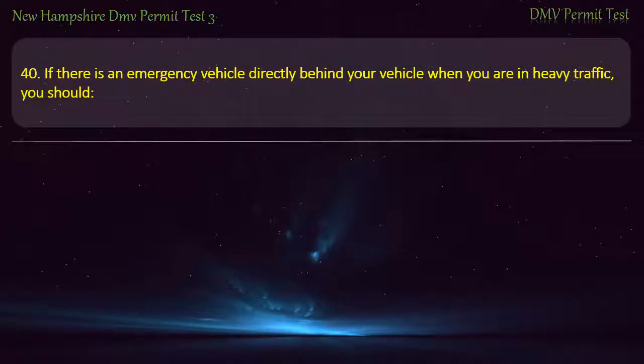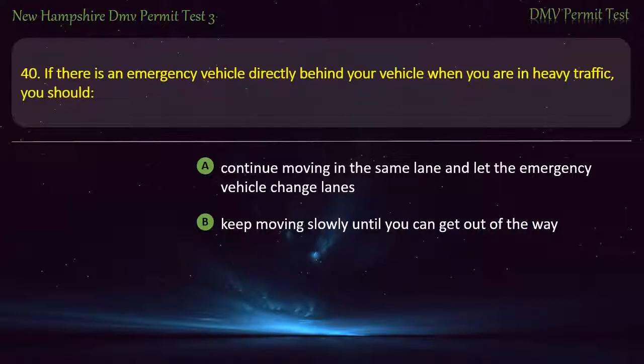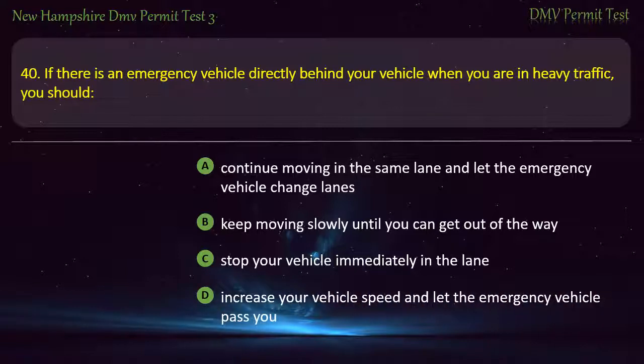Question 40. If there is an emergency vehicle directly behind your vehicle when you are in heavy traffic, you should: Continue moving in the same lane and let the emergency vehicle change lanes; Keep moving slowly until you can get out of the way; Stop your vehicle immediately in the lane; Increase your vehicle speed and let the emergency vehicle pass you. Answer: Keep moving slowly until you can get out of the way.